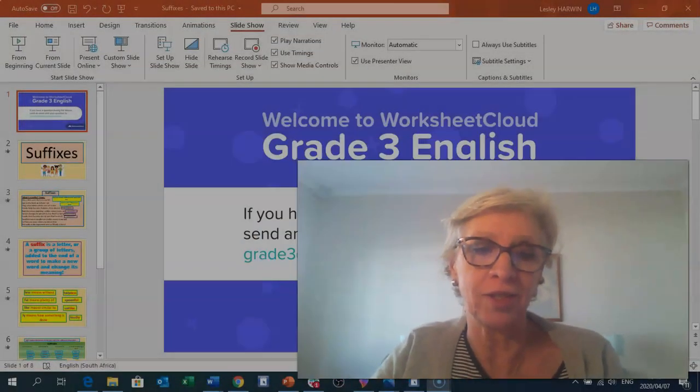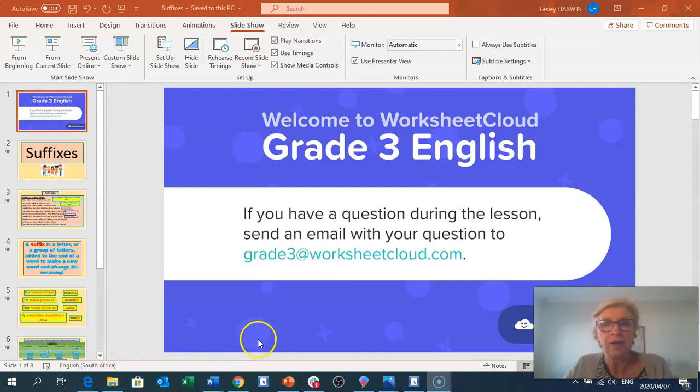Hello, Grade 3s, and a very warm welcome back to the English lesson. I'm going to be covering suffixes now. Yesterday we did prefixes, and today we're going to do suffixes. So let's get on with it. Here is our first slide, brought to you by worksheetcloud.com, and there is the email address that you can use to email me if there are any problems with this lesson.